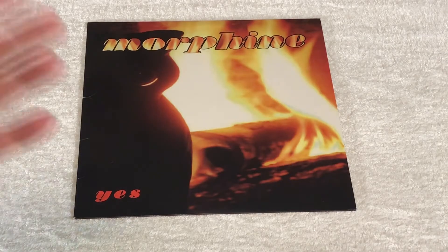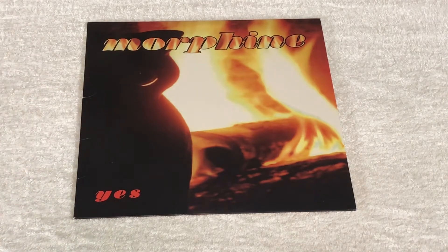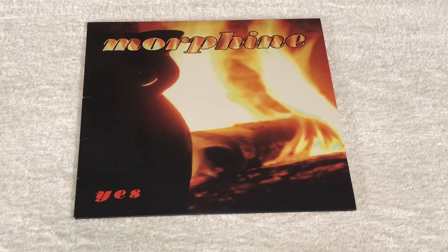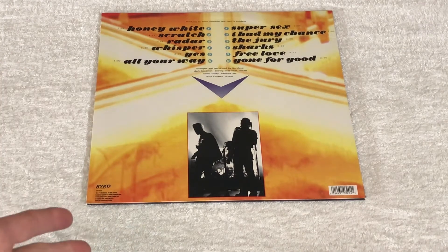Alright, this is one of those ones I don't really love getting rid of. But for the price I kind of have to. The simple fact that it got the price it did is also part of the reason why I want to keep it — because the reason why people are willing to pay as much money for this record is because it's so awesome. This is the album Yes by Morphine, released in 1995 on Ryko Disc. If you know Morphine, you know how good this record is.